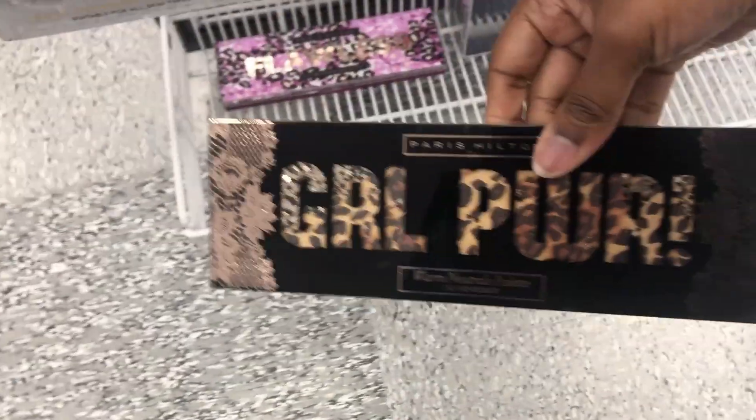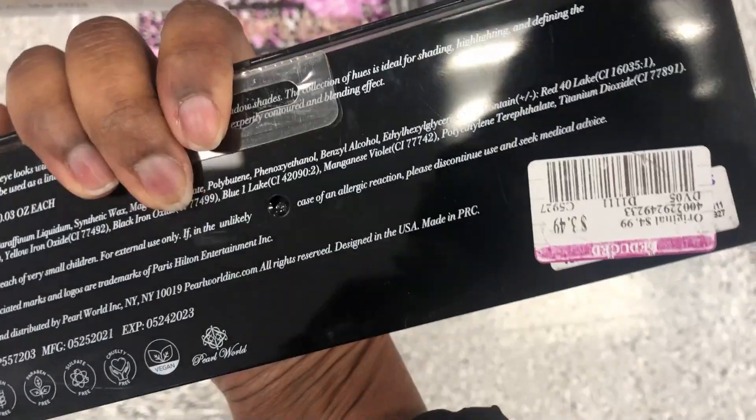I even have a couple items over here. I think this right here is $3.49.